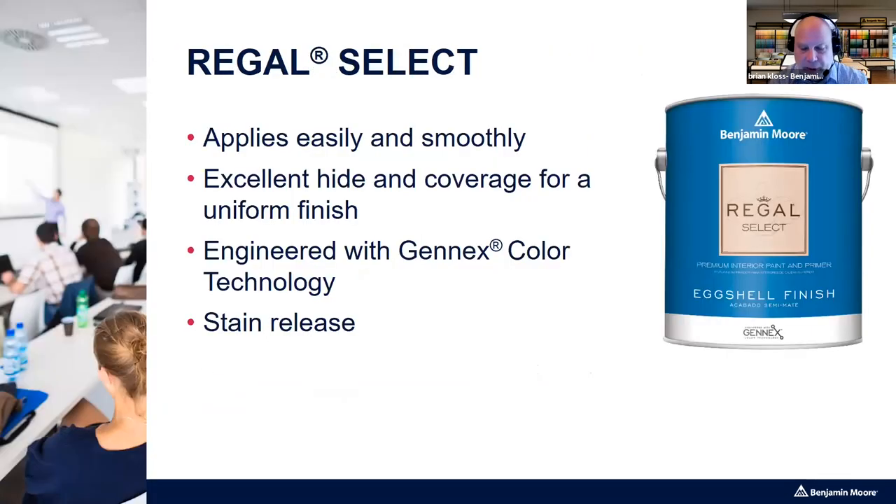The password for this class is Aura Matte — I'll say that one more time towards the end so hopefully everybody gets it.